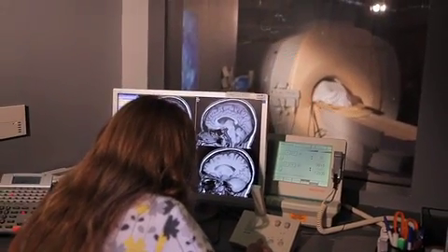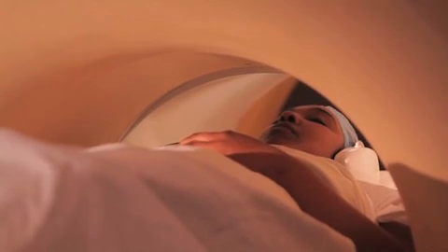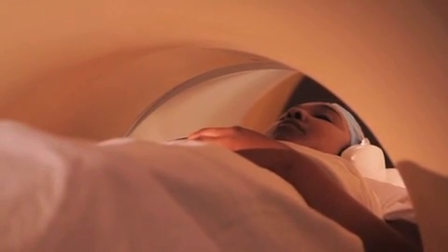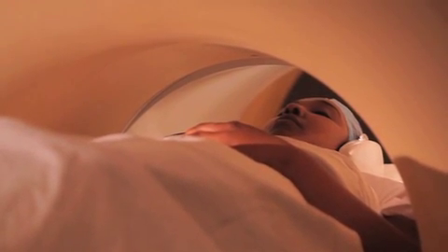Okay, we're going to go ahead and get started. Nowadays, the tunnel in most scanners is pretty short. Nevertheless, we do understand that some people have concerns about feeling uncomfortable or claustrophobic — we're here to help. We'll be talking to you through the intercom, and we can hear everything you say to us. An average scan is about 30 to 40 minutes. During the scan, it's really important that you try to hold very still. Even when things go quiet, it's important that you remain still the entire time.